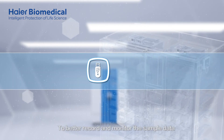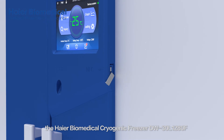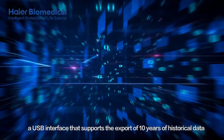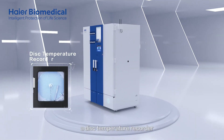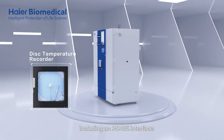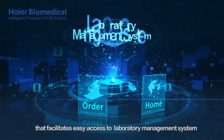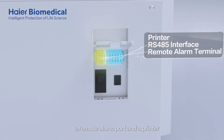To better record and monitor the sample data, the HI-R Biomedical Cryogenic Freezer is manufactured with various interfaces: a USB interface that supports the export of 10 years of historical data, a disk temperature recorder, an RS-485 interface that facilitates easy access to a laboratory management system, a remote alarm port, and a printer.